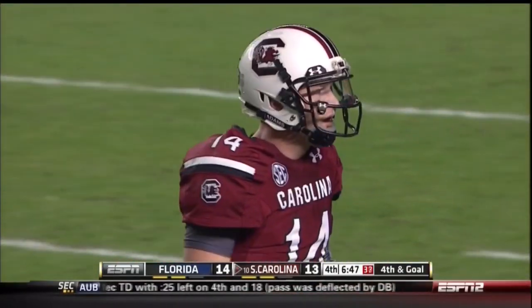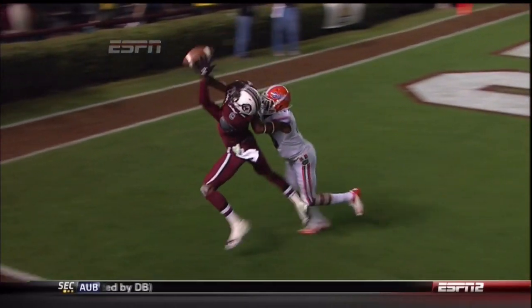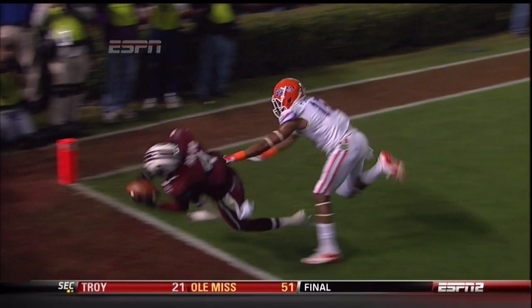Boy, it looked like they were grabbing there, defending on the play. Sure looked like he was on his shoulder pads.